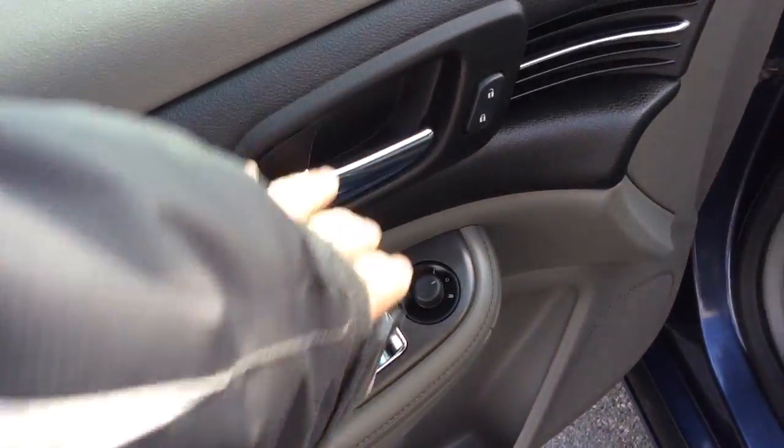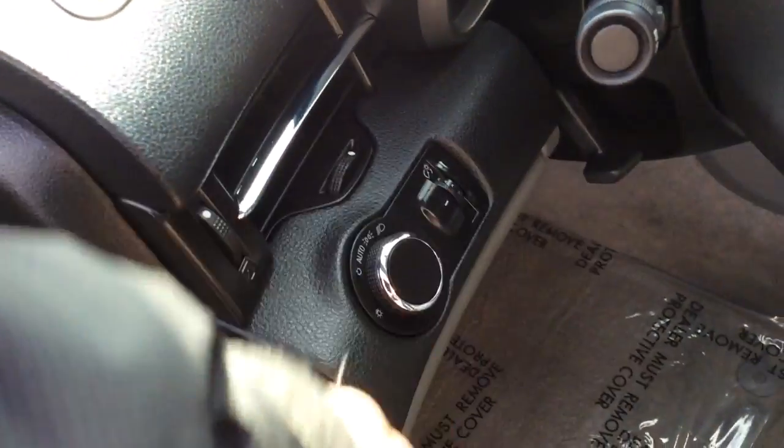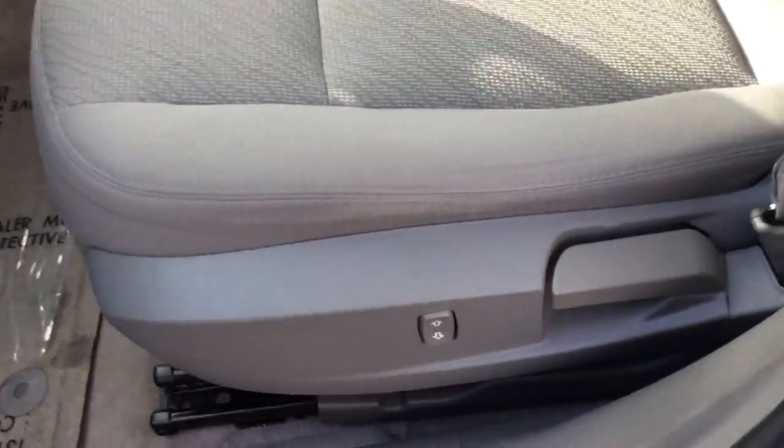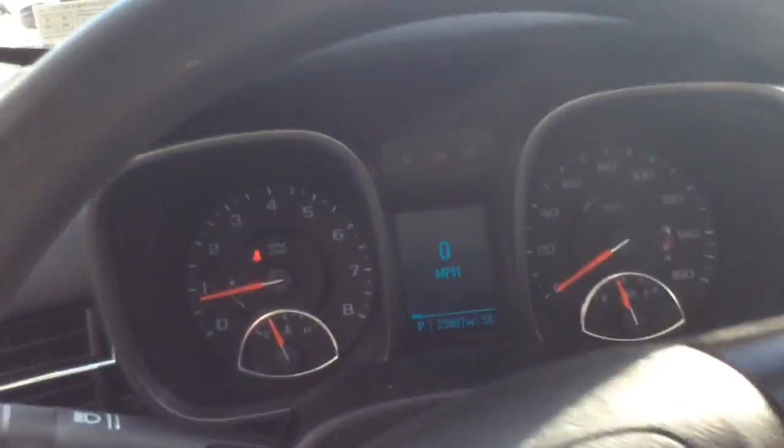Power windows, power locks here in the door as well as power mirrors. It has automatic light controls so you don't have to worry about leaving your headlights on — just set them and forget them. It has the half power seats, power up and down for you, and a gray cloth interior. This is a super clean car we got and it really didn't have to do hardly anything to get it cleaned up.